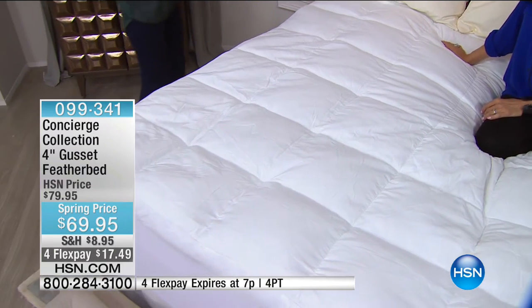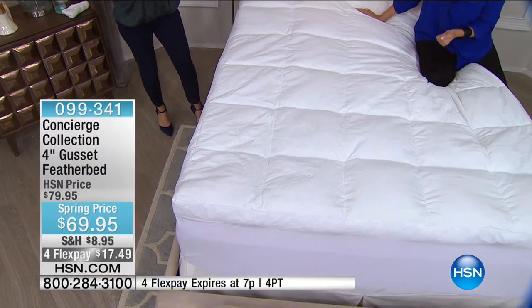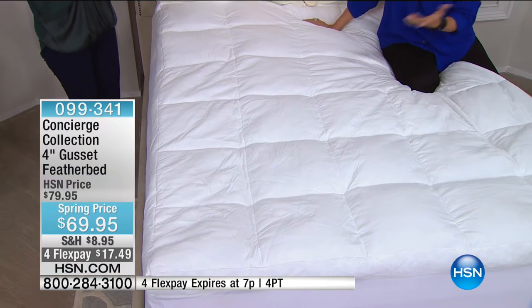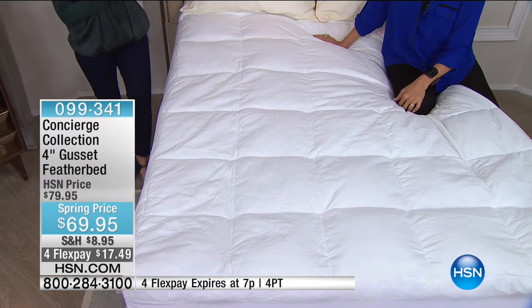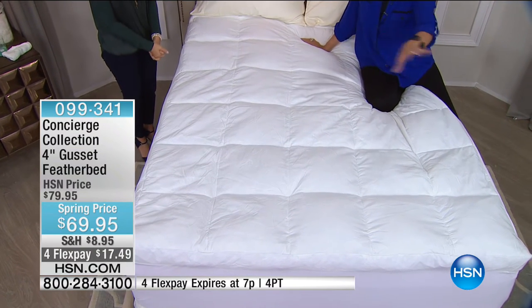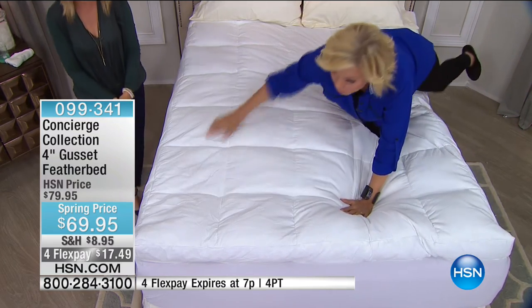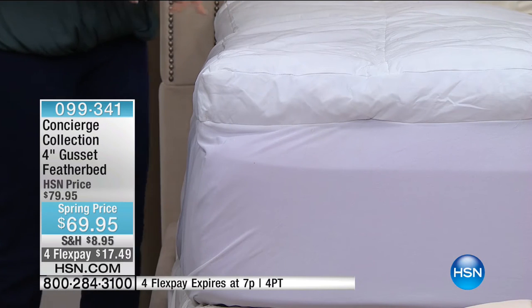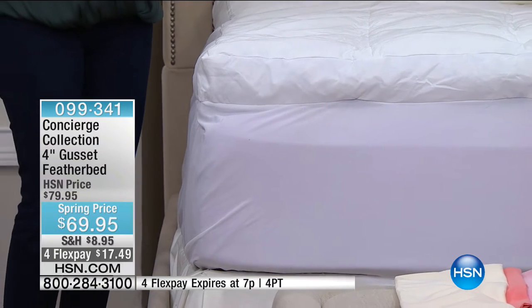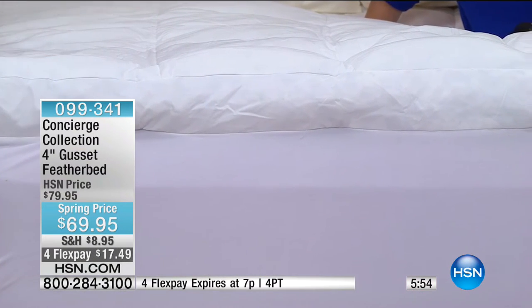I remember years ago when feather beds first came out — back then it was 25 years ago — I spent over $200, and it was probably just a sack of feathers. All the feathers ended up in that far corner every single night. They've gotten so much better, and just in the last year, light years better — we're doing things we've never done on a feather bed. When you can get a feather bed that you don't have to put a topper on, that connects to your bed, and is priced like a feather pillow — this is not a little itty bitty thin one.